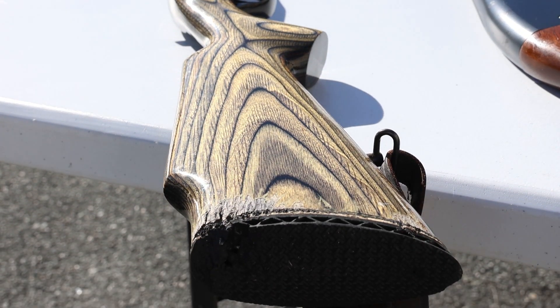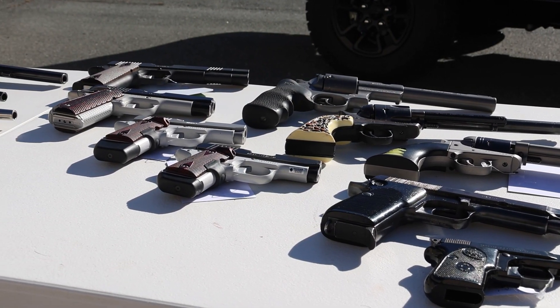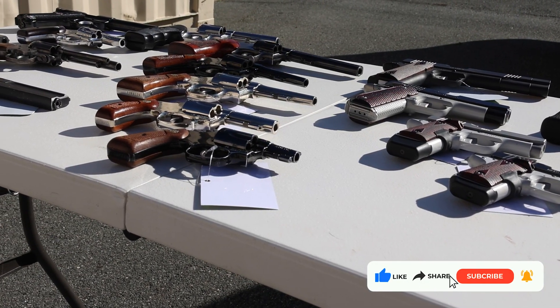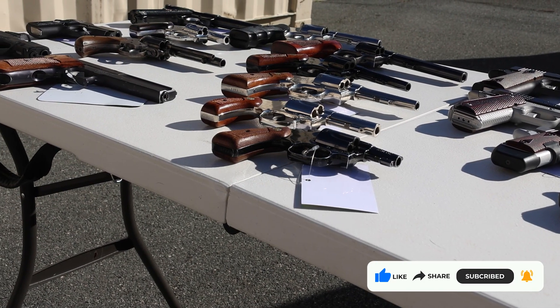That's gonna do it for this week. All these will go out today, Friday December 15th. We're open until 7 and open 10 to 5 on Saturday. Appreciate you all watching — give us a like, comment, share, subscribe. Anything means the world to us. Appreciate you all and we'll see you next week.